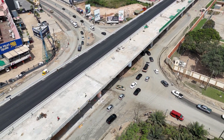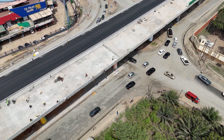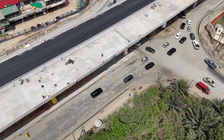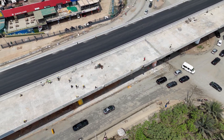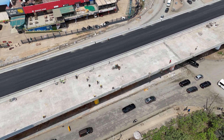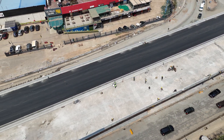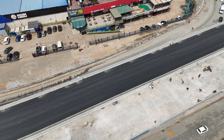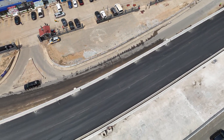So there you have it. The Flower Pot Interchange isn't just about getting from here to there — it's about making Accra more accessible, efficient, and future-ready. Thanks for joining us on this journey, and don't forget to hit the like button and subscribe for more behind-the-scenes looks at Accra's infrastructure glow-up. See you in the next video.